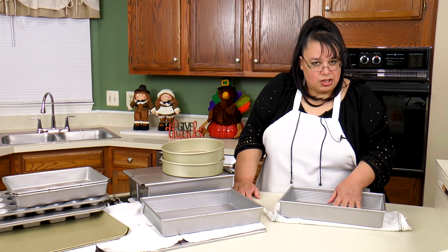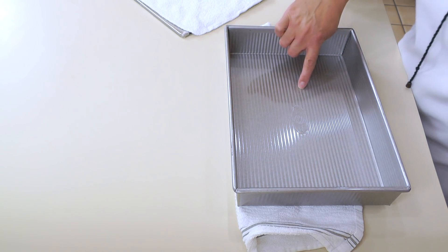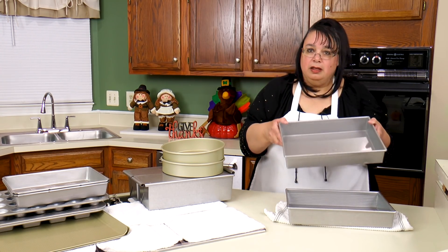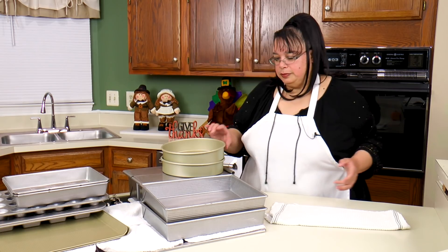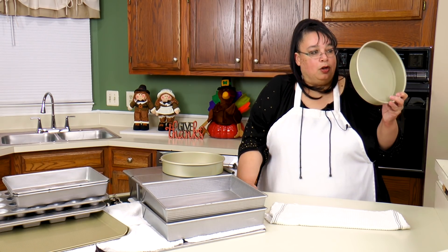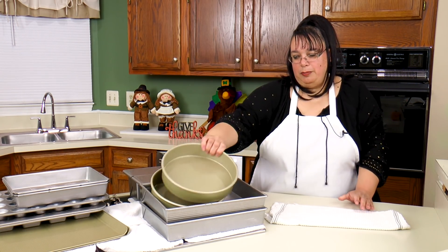These are standard 13 by 9 baking pans. This one was obviously a second because there's a little bit of a scratch, but that's okay. I got two of these — I think I paid five each. Amazing! These are Gold Touch cake pans — I got two of those and I got more of these somewhere in the pile.